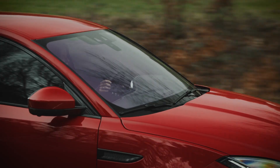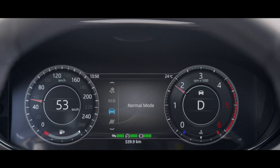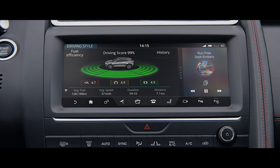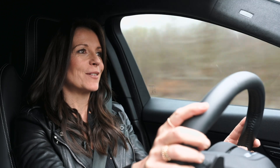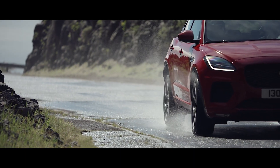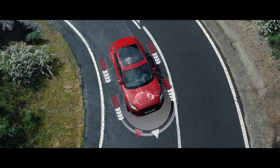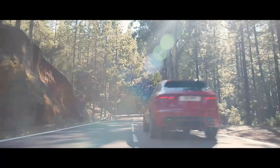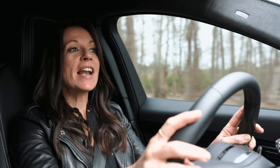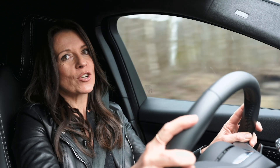Jaguar Drive Control puts you in command with multiple driving modes. Dynamic mode offers a more responsive, sportier drive. Eco mode encourages fuel-efficient driving, whilst Rain-Ice-Snow mode provides greater confidence in slippery conditions. Active Driveline provides greater levels of traction, stability and efficiency — it can disconnect drive to the rear wheels to optimise fuel economy, but when needed can return drive to all four wheels in just 300 milliseconds. This intelligent system can send up to 100% of rear-wheel torque to either of the back wheels, depending on which one has the most grip.